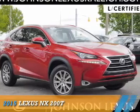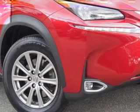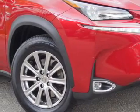Presenting the 2015 Lexus NX200T. It's powered by front-wheel drive, a two-liter, four-cylinder engine, and a six-speed automatic transmission.